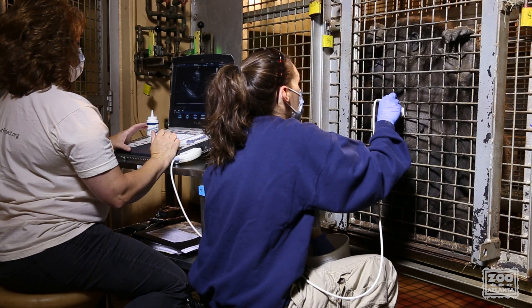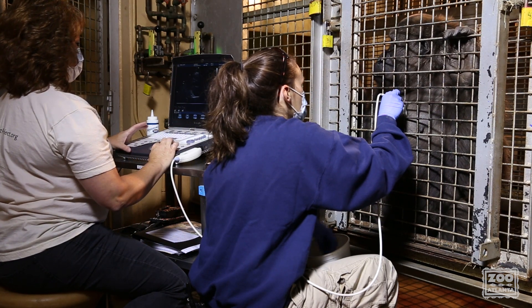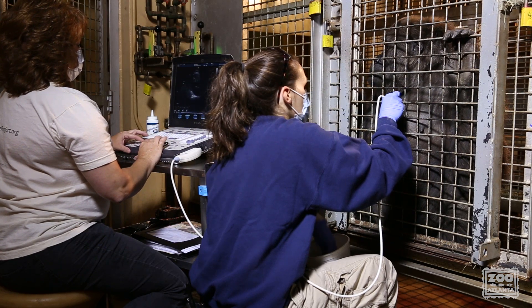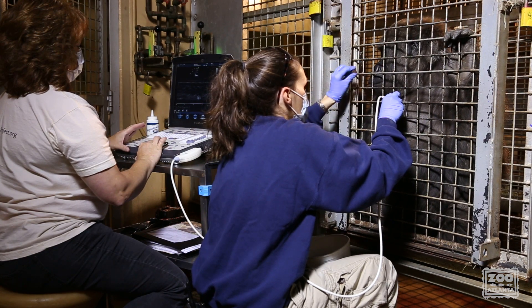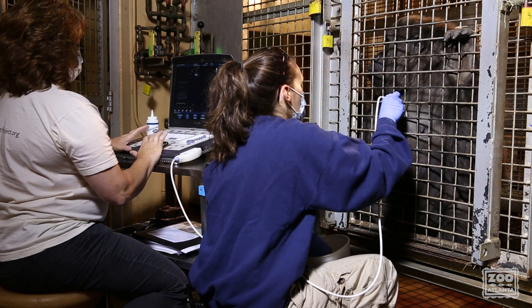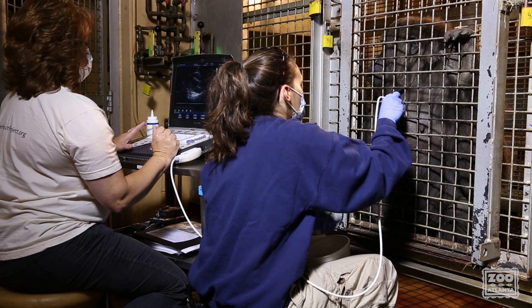Down. Down. My left — so it's my left. Good. Good. Good.